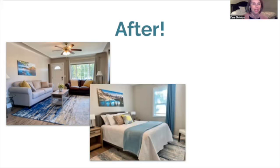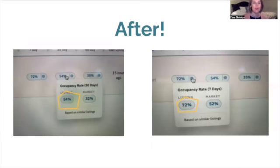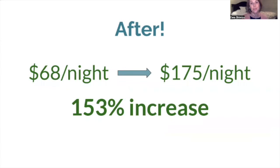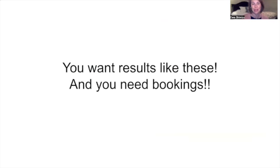They picked wonderful paint, gorgeous bedding, great decor — they did awesome. After, their rates of occupancy are consistently 20% more than their competitors, and they're also making more money. Before they were charging $68 a night, and now they're charging $175 a night — a 153% increase in revenue. This is not unusual. You can learn to do this too.